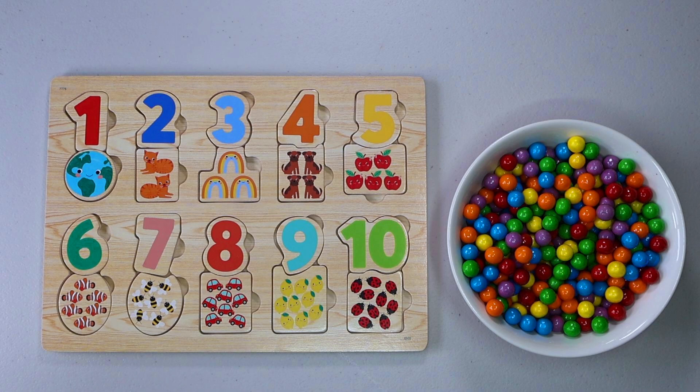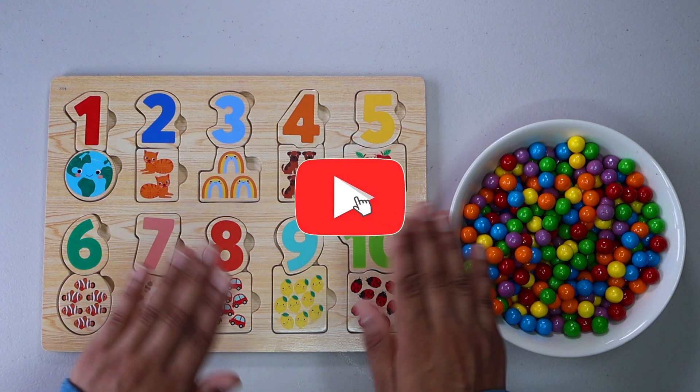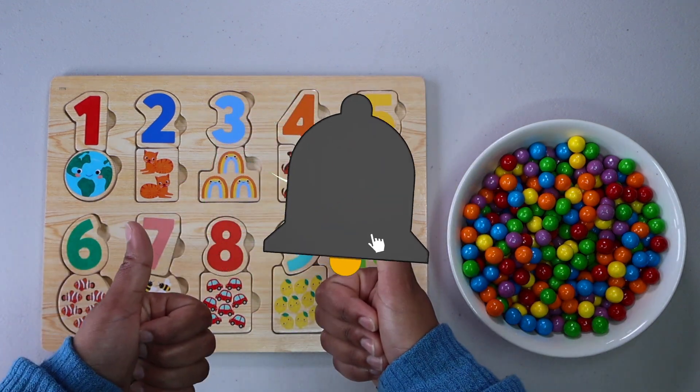Thank you everyone for helping me to solve the puzzle and learning to count with me. Don't forget to like and subscribe to our channel for more fun learning videos.